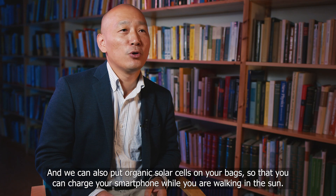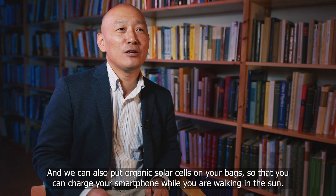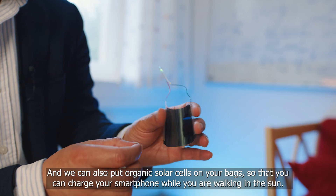We can also put organic solar cells on your bags so that you can charge your smartphones while you are working in the sun.